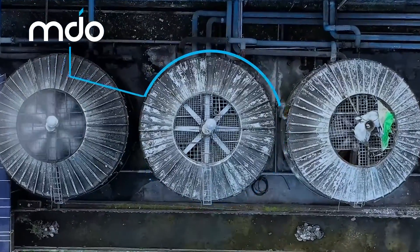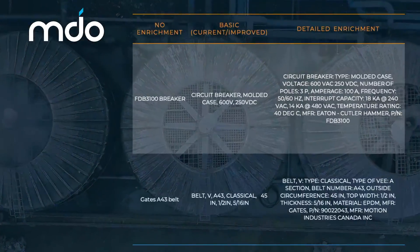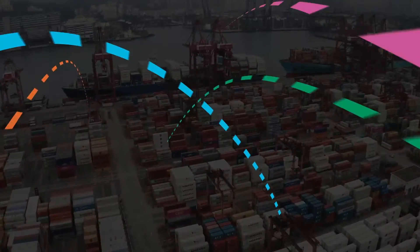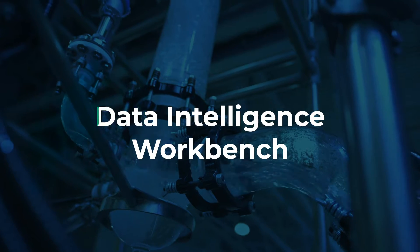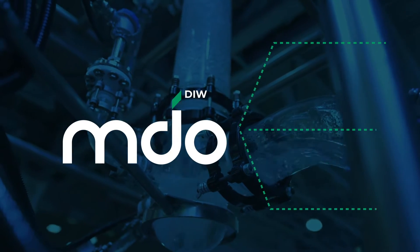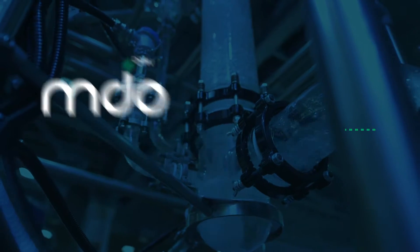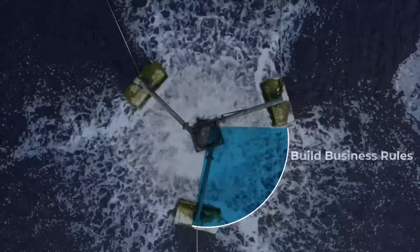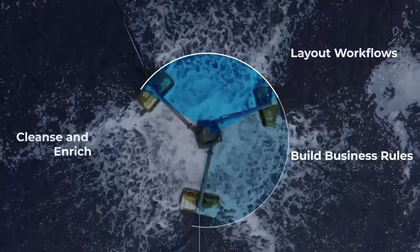Teams across the organization are empowered to streamline with clear insight, knowing what's in their system matches what's in the field. Data Intelligence Workbench integrates and analyzes multiple data sources and domains, and can then show you the current quality of your data.